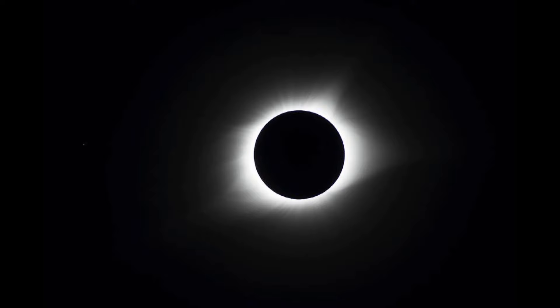What exactly is the diamond ring effect? It's when the moon is just about to fully cover the sun and you can still see a sliver shining — it's really beautiful. Then when the moon is fully covering the disk of the sun, you can see the corona, which is part of the outer atmosphere of the sun. It is the most beautiful natural phenomenon I have ever seen in my life.